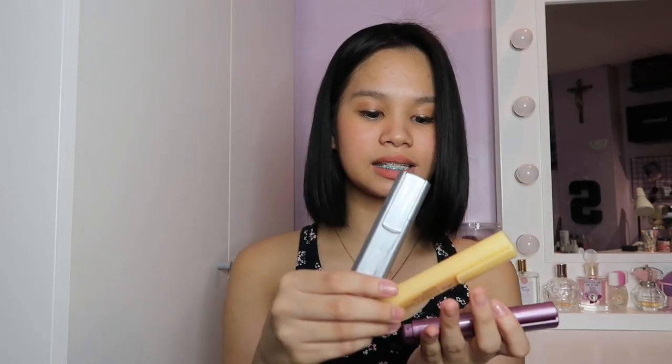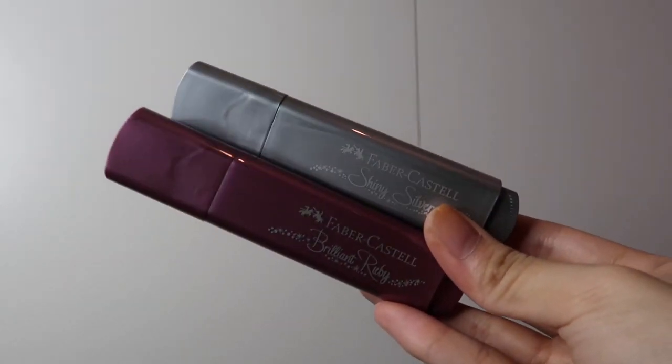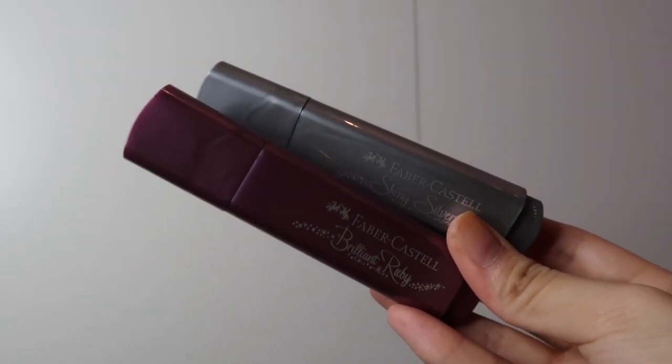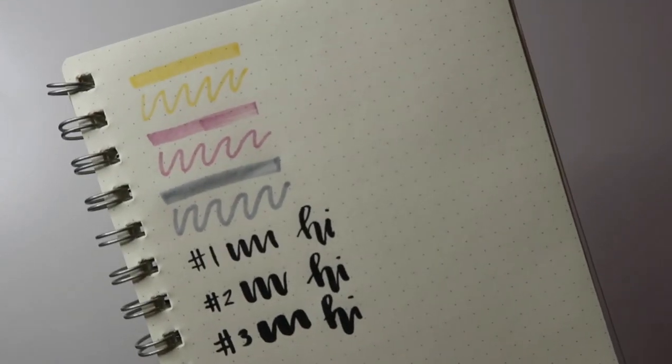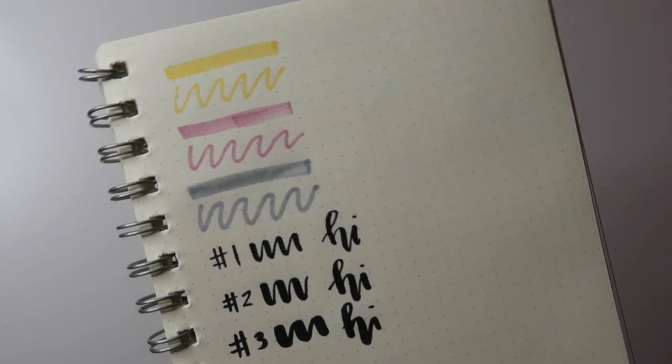Lastly from the same shop, I got some highlighters — Faber-Castell metallic ones. I really, really like this. Dalawa yung metallic, tapos yung isa yung parang pastel-ish. I got this Brilliant Ruby and this Shiny Silver. I really like this kasi parang may glitter-ish sa pag-highlight mo. And then this one is just pastel yellow. So yeah, just Faber-Castell highlighters — I really like them.